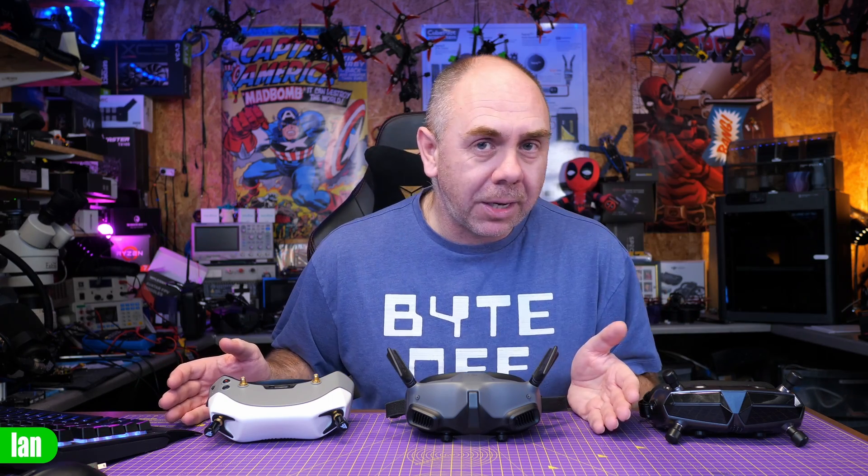I'm just going to put the video out there and let people make the decision for themselves. If you want to buy the product, buy it. If you want to use the link, use it. If you don't, simply don't. Anyway, let's get on with it and let's talk about digital FPV goggles first of all.